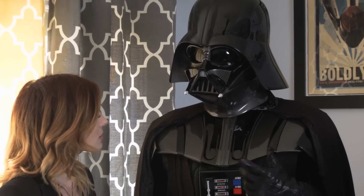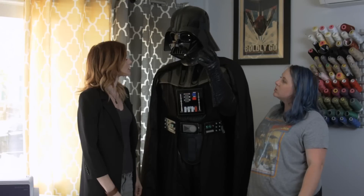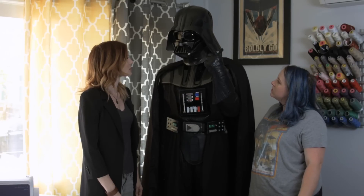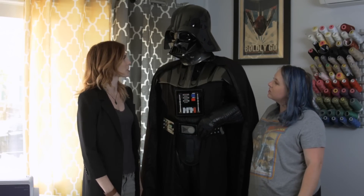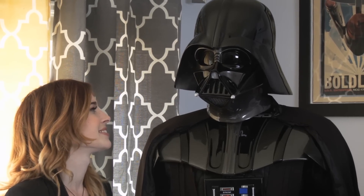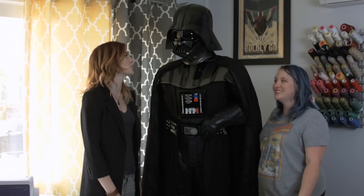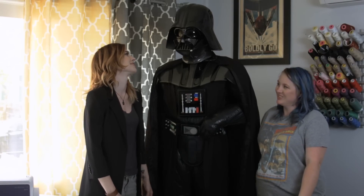The helmet and armor are all fiberglass pieces, but the helmet is the heaviest part of the costume. It's at least 12 pounds. How long can you wear this before you want to die? I've been doing this so long that I've toughed it out at Comic-Con for 12 hours. I bet you have the strongest core ever. Probably.